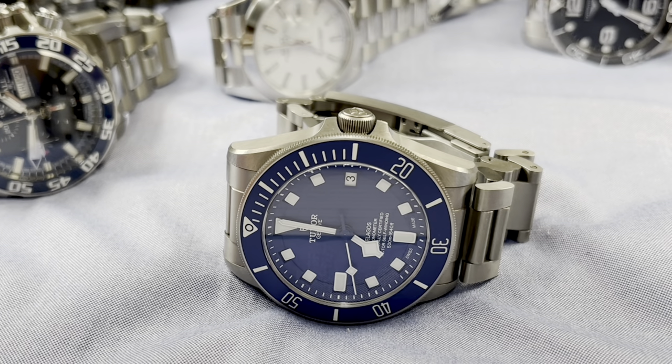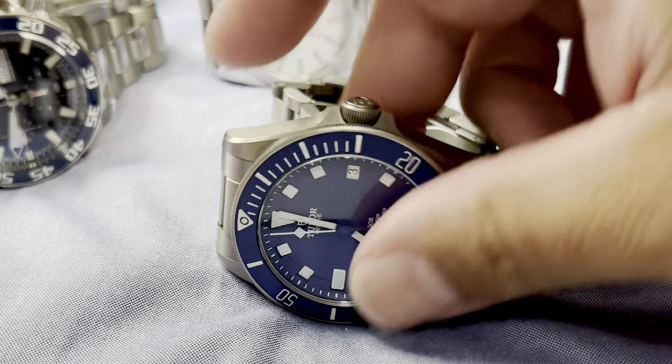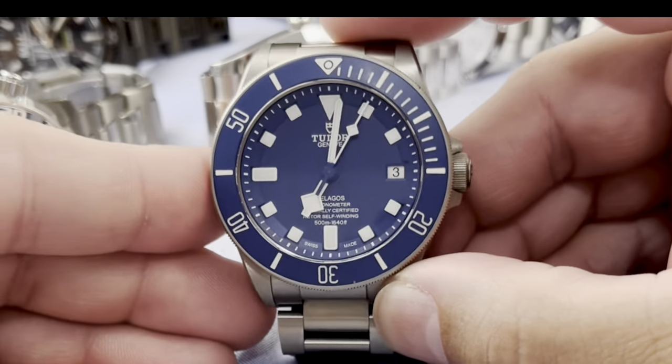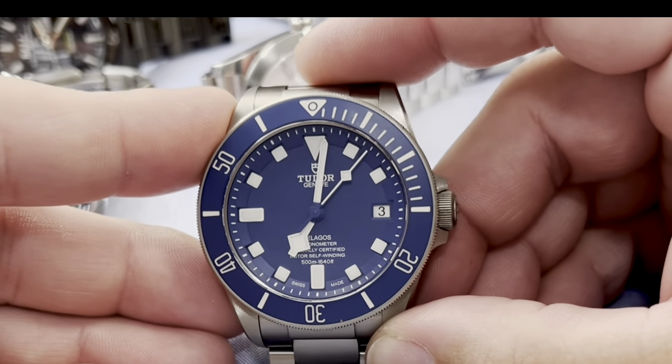I have 15 watches and I'm going to show you each of these watches and why they're in my collection. Let's start with the Tudor Pelagos — this watch checks a lot of boxes, I like it quite a bit.